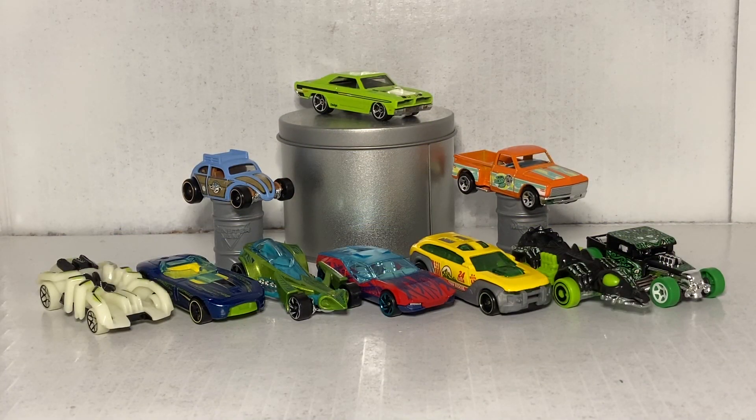So there you go, everybody — that is the complete set for Series 2 of the Hot Wheels 2023 Mystery Models. I really liked this little end display that I put together in a couple seconds. I think it looks cool having the common cars on the bottom, your two rares, and then your ultra rare way up top. Let me know what you guys think in the comments down below if I should do more videos like these mystery models.